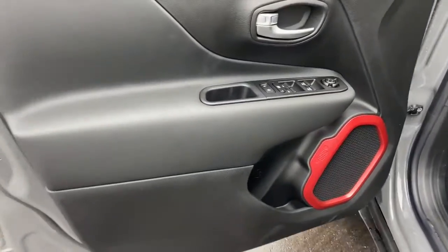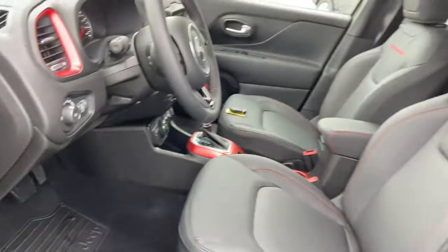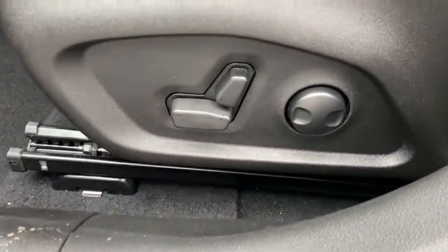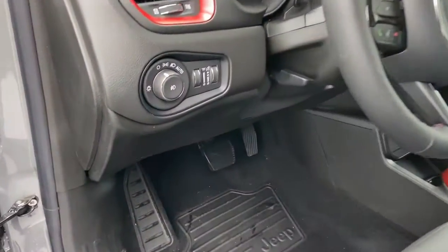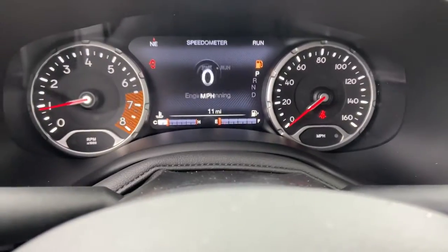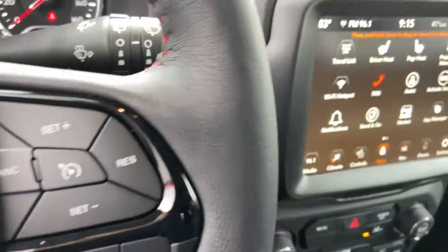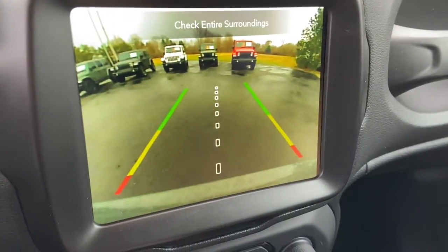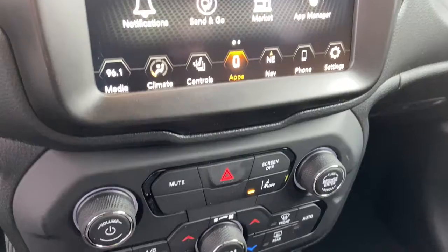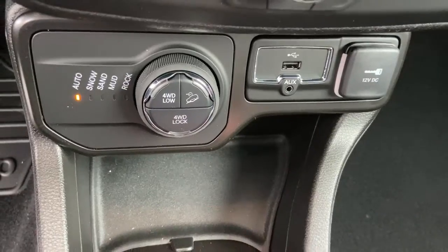Seize the opportunity to drive the SUV that's as unique as you are. Drive the Renegade. Rageecuse.com